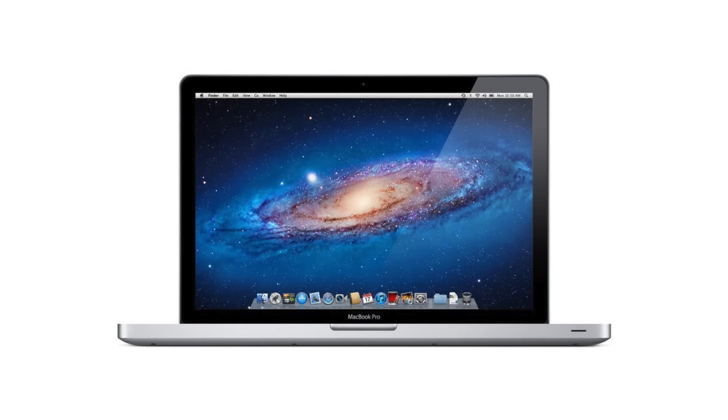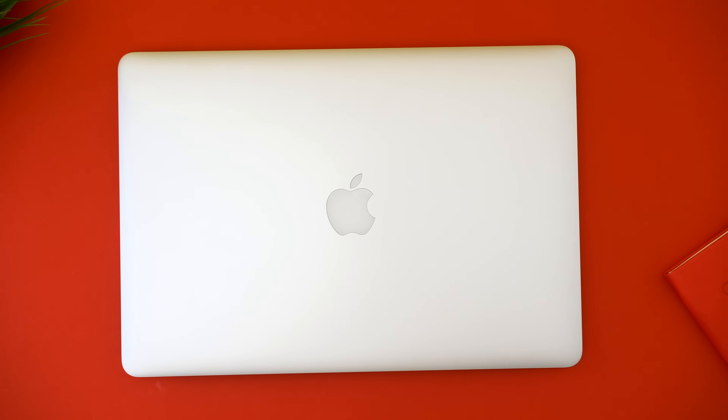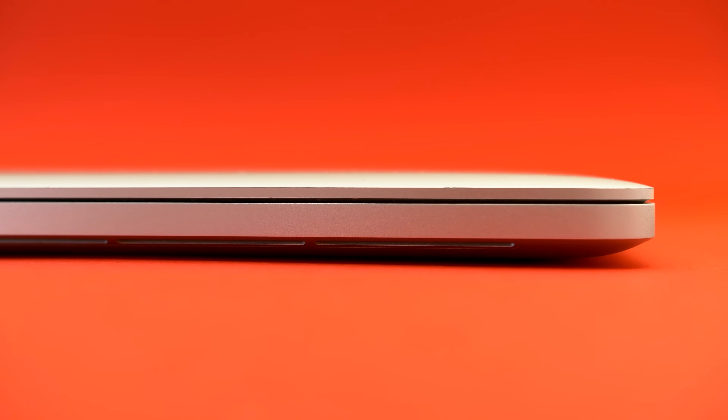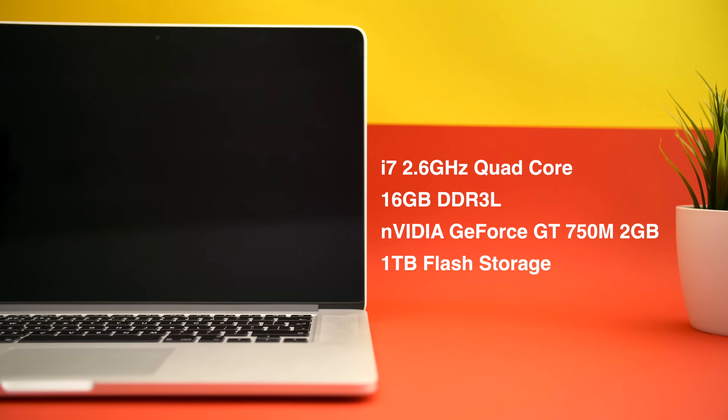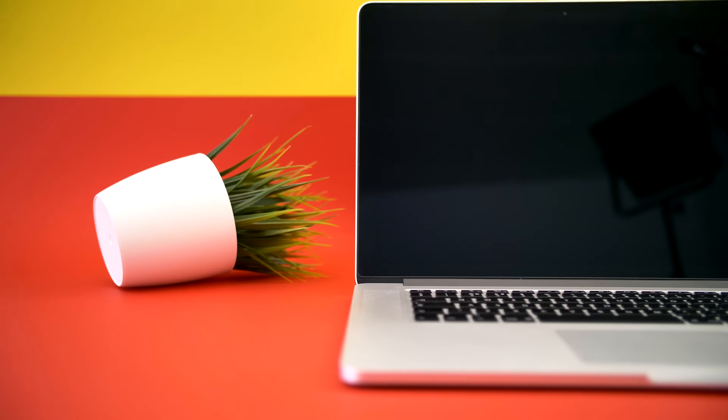I upgraded the hard drive to an SSD and bumped the RAM to 8GB — I actually made a full video on that. That was the laptop I started Zonoft Tech from, fun fact. Then in 2013 I got the 2013 15-inch Retina MacBook Pro, which is still the device that impressed me the most when I first got it. It had the first Retina display on any laptop, was crazy thin, had full flash storage, a quad-core i7 from the dual-core i5 before, and the NVIDIA 750M GPU — the last generation of MacBook Pros with NVIDIA GPUs. No device out of the hundreds I've tested has managed to recreate that feeling.